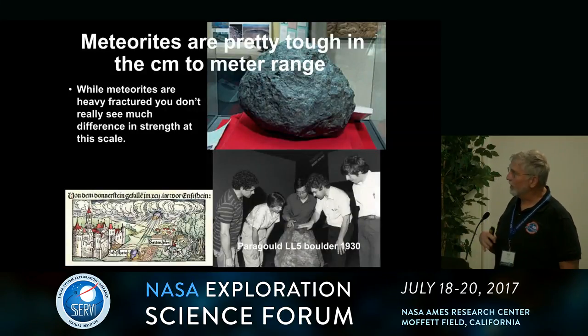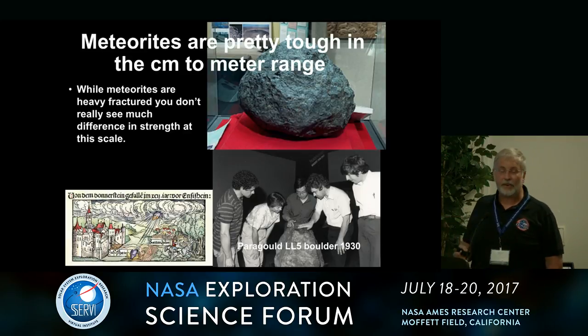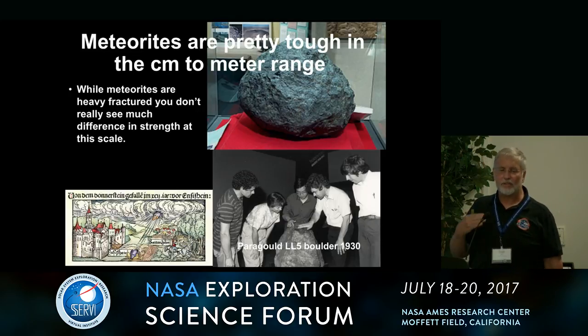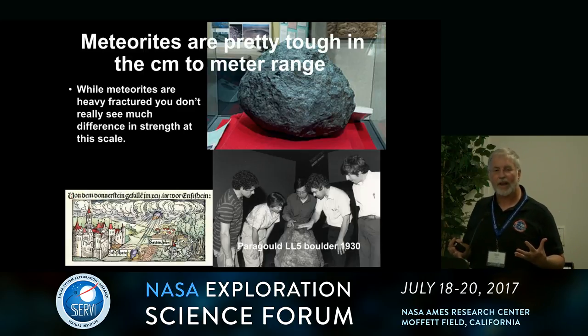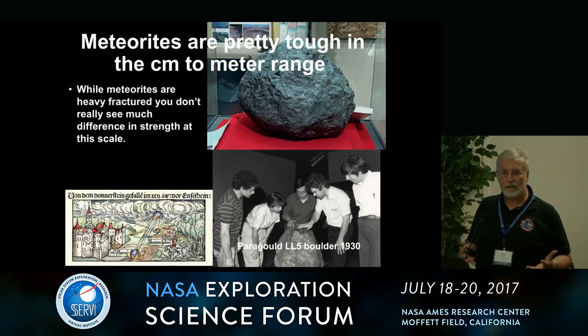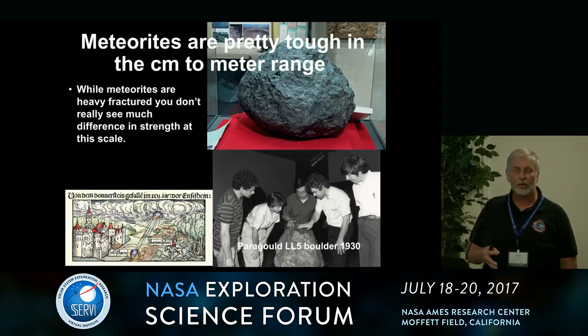Meteorites are pretty tough in the centimeter to meter range. Although they're heavily fractured — you can look at them in thin section and see these fractures — the fractures don't add up to significant weakness when you're trying to break them apart. Just look at a thin section of Sarajevo and it looks like it's pervasively fractured in the micron to millimeter range, but then you can hit it with a sledgehammer and nothing much happens.